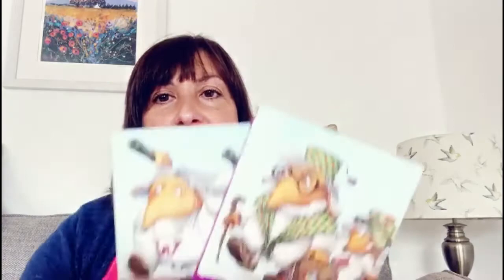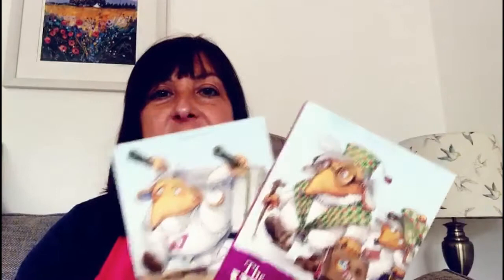Hello everybody! I wanted to tell you about a series of books that I used to love when I was a child, by a lady called Elizabeth Beresford, and they are the Womble series. There's just a couple of books in the series and you find them in the Silver Star section of our library.